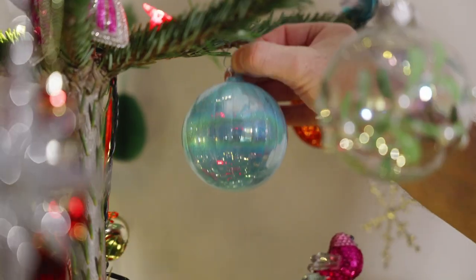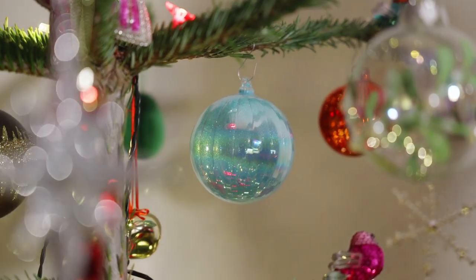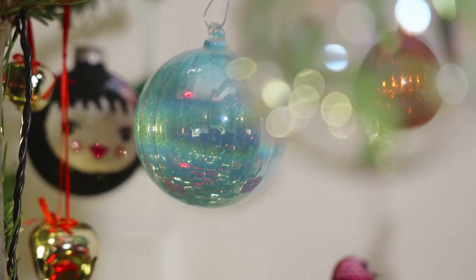Now, baubles! These two in particular — I bought a selection of these when I first moved in here 25 years ago and had my first tree. It took me a couple of years to warm up to having a Christmas tree. These are from Liberty, which is my favourite department store — you've probably seen it on my Instagram, which I'll link below. I love to hang out in Liberty and there are so many memories attached to these baubles.